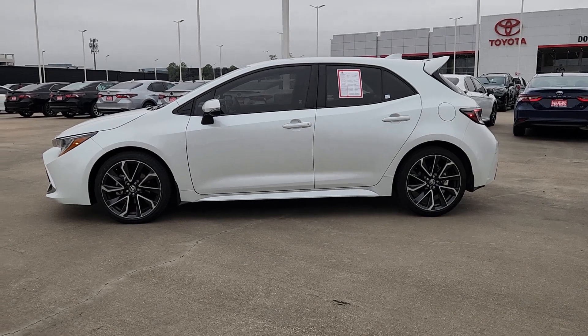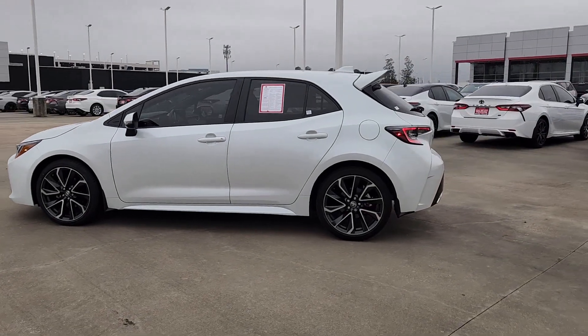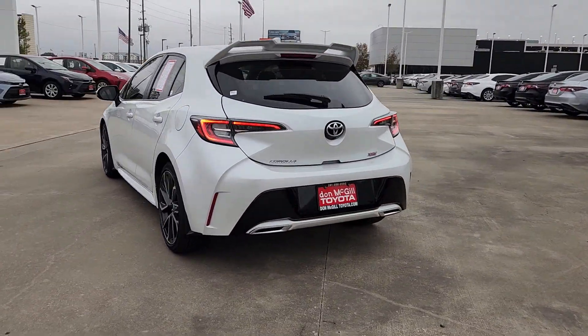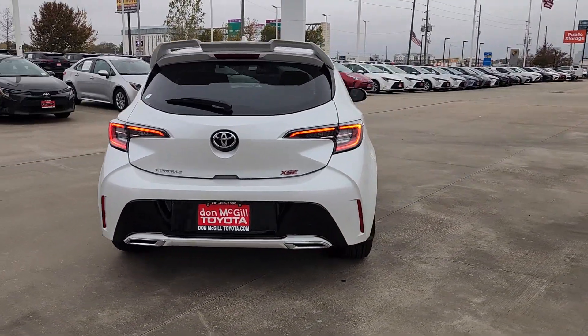Get a feel for the 2022 Toyota Corolla Hatchback. With less than 15,000 miles on the odometer, this vehicle stands out from the rest.